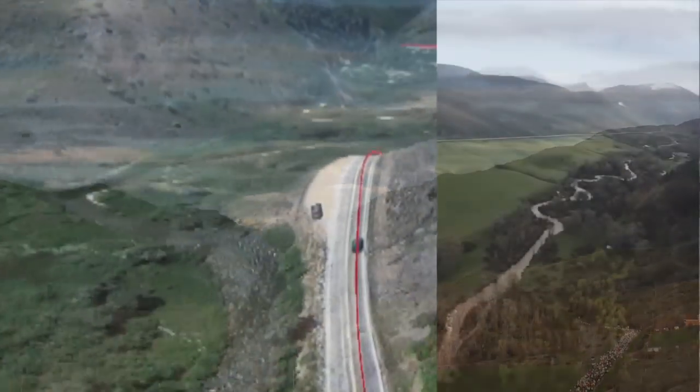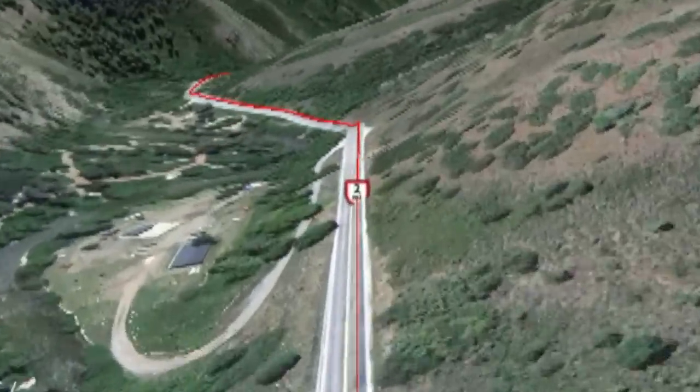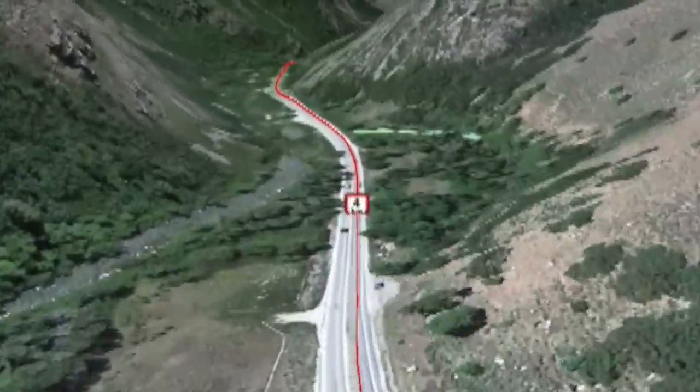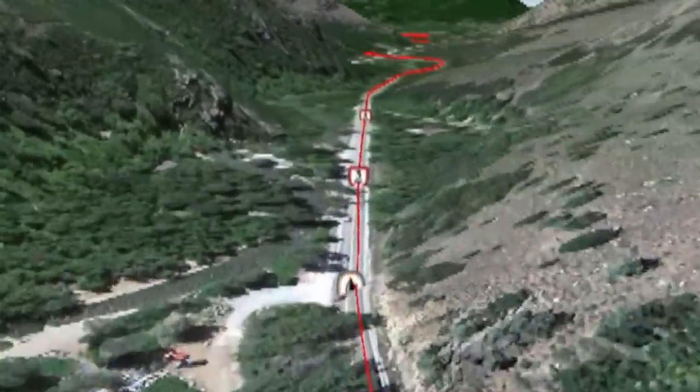Throughout the Ogden Marathon's history, this winding course has hosted runners from all 50 states and 7 foreign countries. While runner demand could make this a much larger race, the logistics of shuttling racers to the start line and clearing the course keeps it the more intimate race it has become known for.